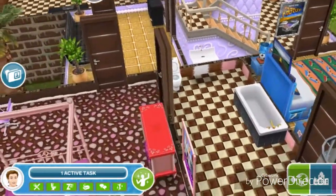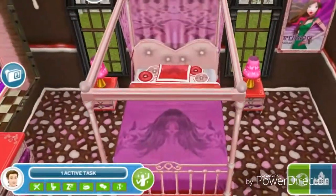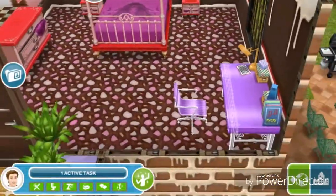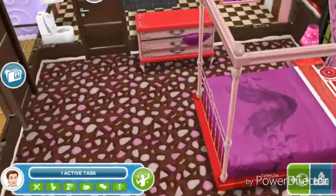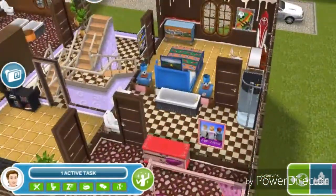The bathroom is shared with a teen girl's bedroom. It has a teen bed, a study area, and a dresser — it's similar to the teen boy's bedroom.